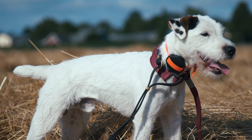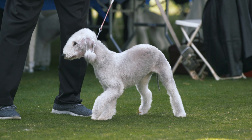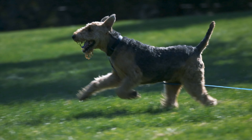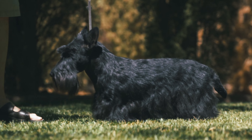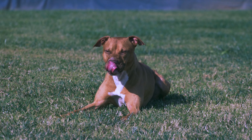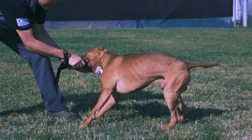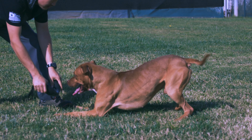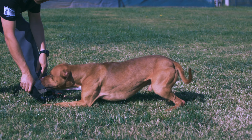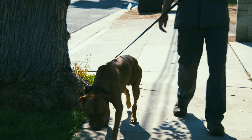Terriers are a group of dog breeds characterized by their tenacious and feisty nature. These dogs were originally bred to hunt rodents and other small prey and are known for their courage and determination. Terriers come in a variety of sizes, from small toy breeds to larger working terriers. Some of the best terrier breeds include the Jack Russell Terrier, Scottish Terrier, Border Terrier, and Airedale Terrier. They are known for their intelligence, loyalty, and high energy levels. Terriers require regular exercise and mental stimulation and are often used for hunting, agility, and other competitive dog sports.